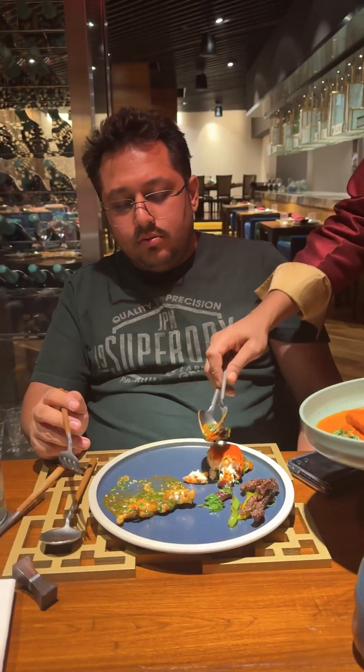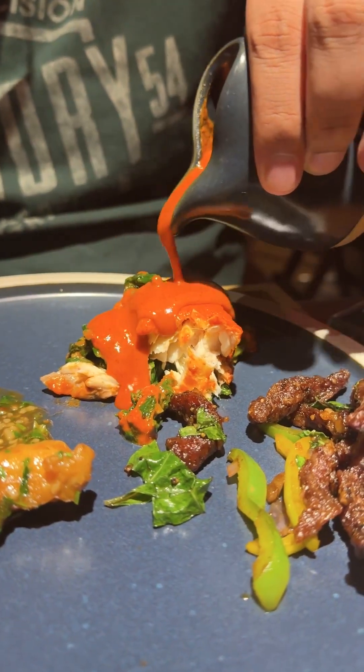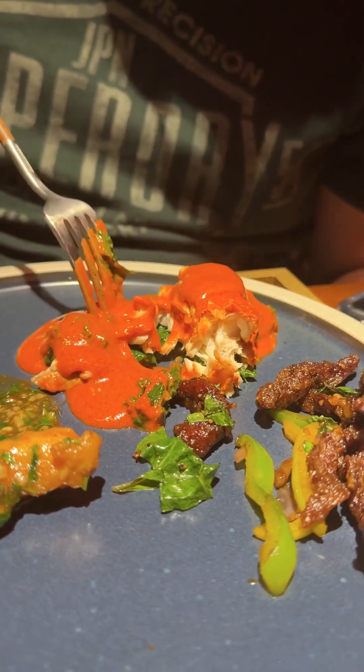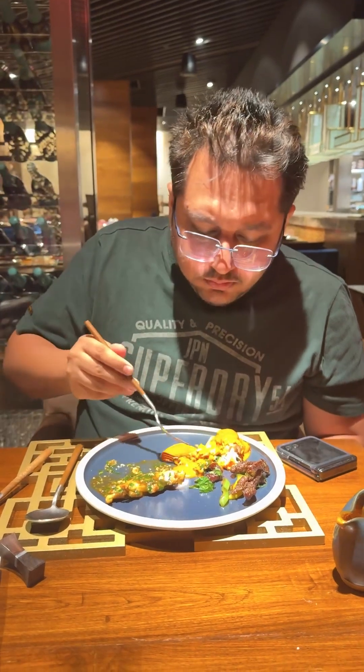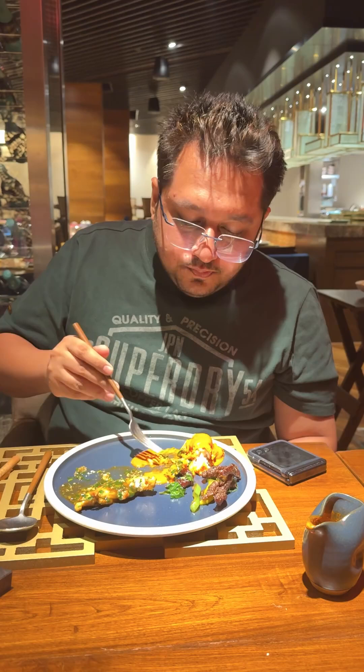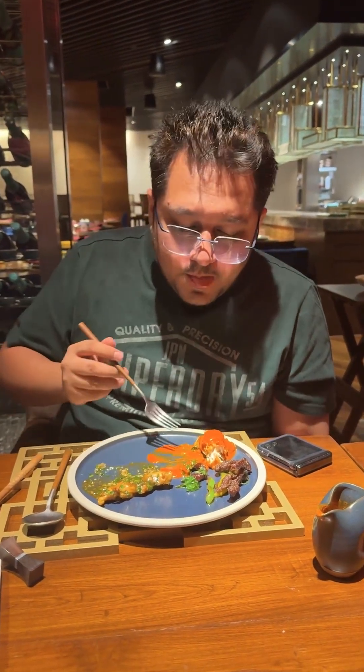They have a Thai chef who makes the food in the restaurant. Next was the poached halibut fish — a sea fish on a bed of spinach and coconut Thai spinach curry, with a Thai curry on top. It is also very tasty. The freshness of the seafood was very good.